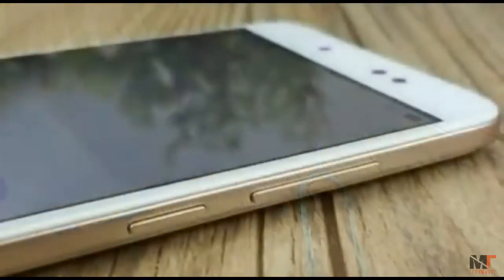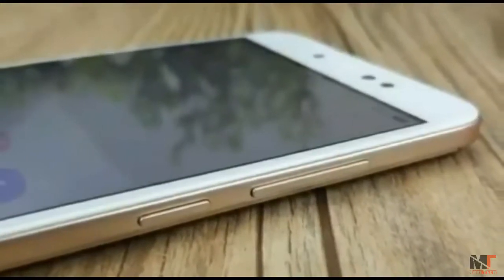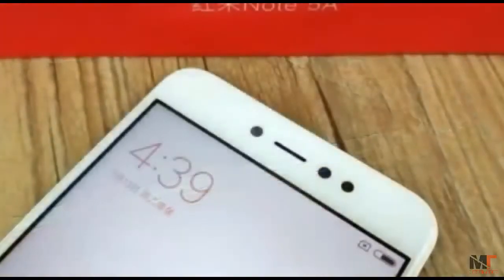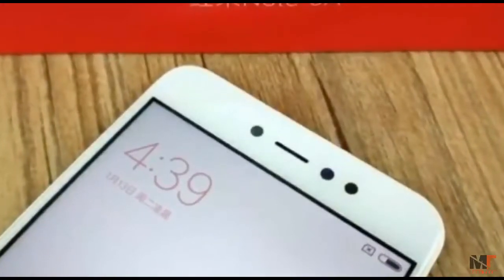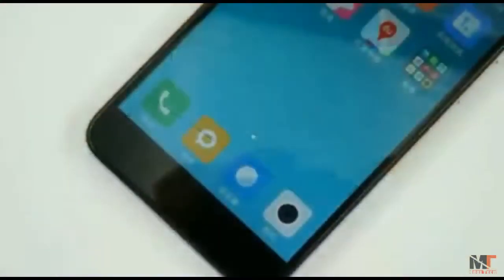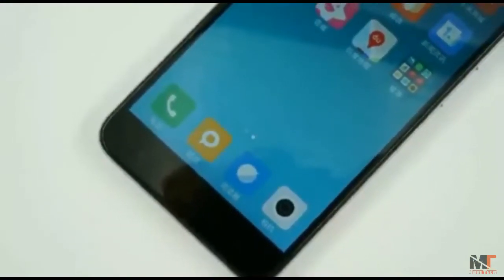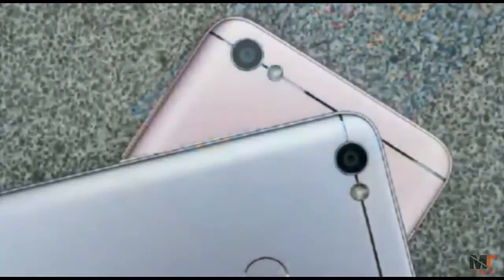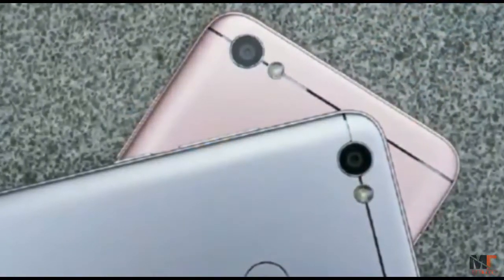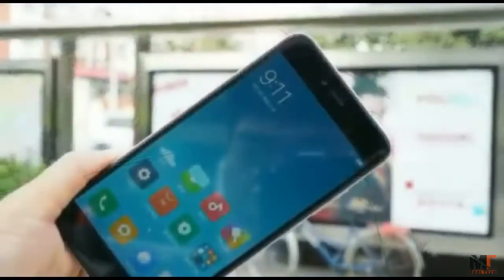In specs, the Xiaomi Redmi Note 5A is powered by a Snapdragon 435 octa-core processor. It has a 5.5-inch 720p screen, 3GB or 4GB RAM, 32GB or 64GB internal storage, a 16MP front camera with soft light, a 13MP back camera, and a built-in 3080 mAh battery supporting dual SIM card and dual standby with a micro SD slot.